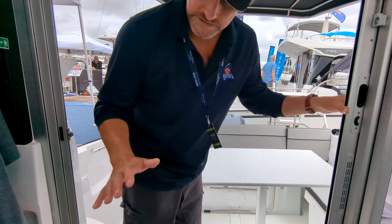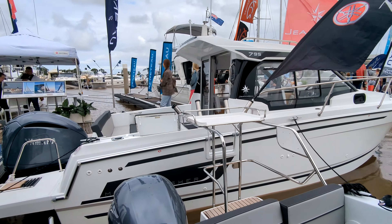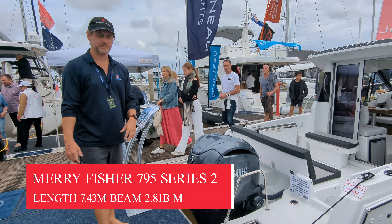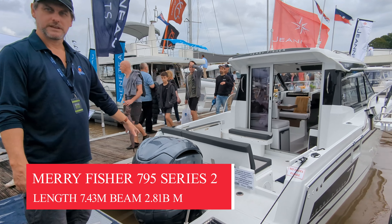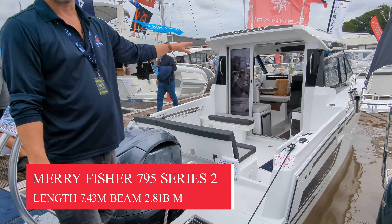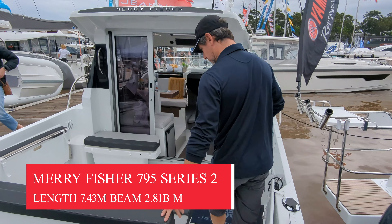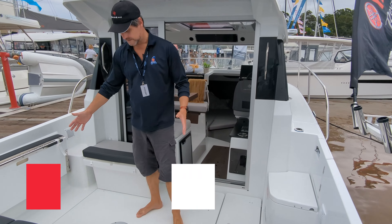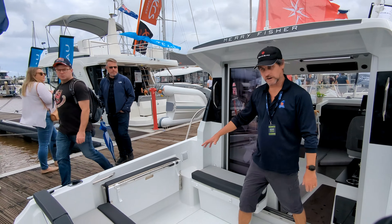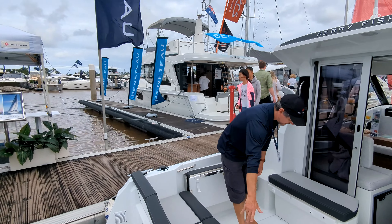Moving up again from the 695, we're going to the 795 Series 2. The 795 Series 2 as we see it here at the show is $213,000 with the new Yamaha 250. This one has the electric control which gives you lots more options with the steering and helm control. There's a landing ladder, easy walkthrough, and quite a nice big open space. You have your table here for lunch or dinner. In the cockpit you've got access to both sides, and storage under your seats — storage everywhere in the Mary Fisher.